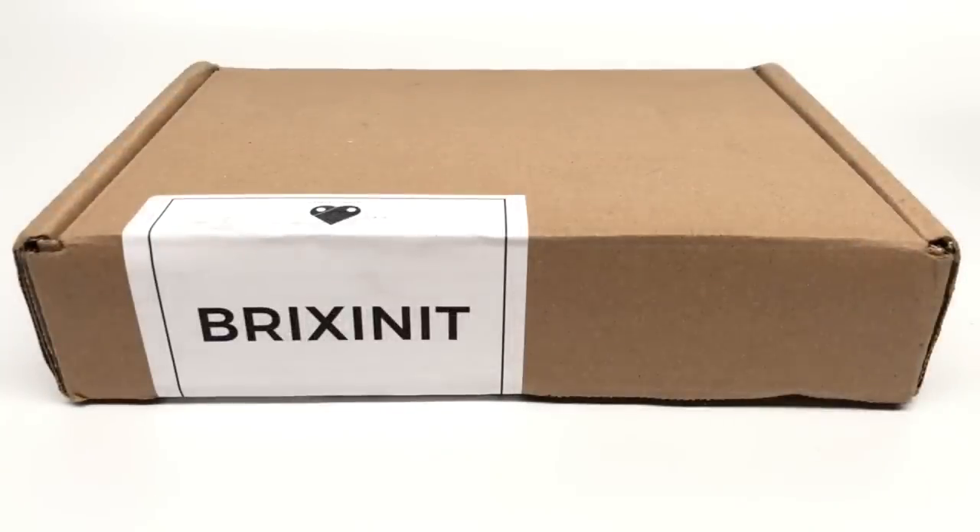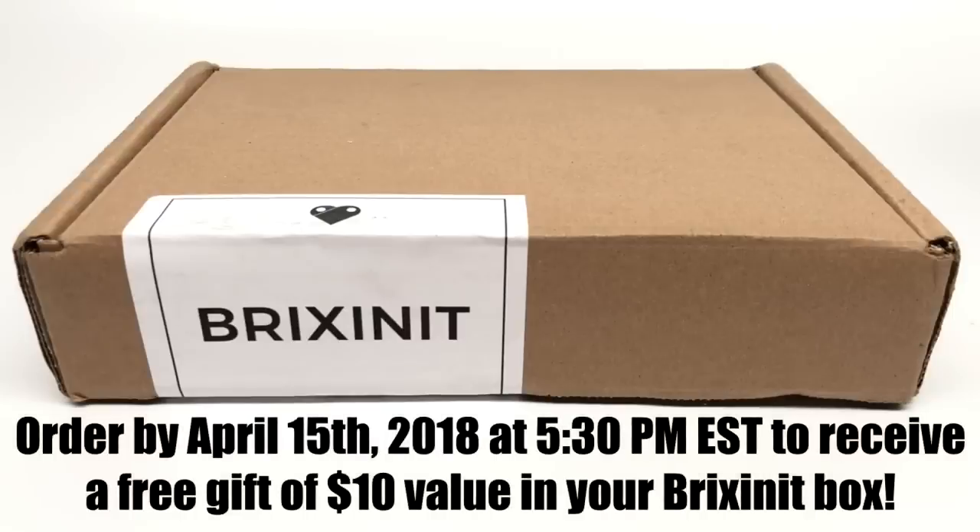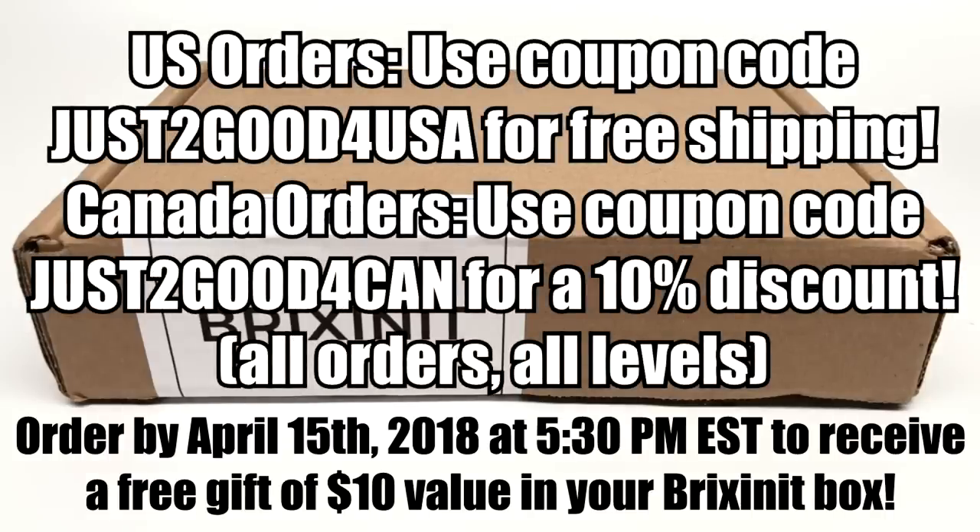The promotions they gave me to give to you guys: anybody who orders within the next 24 hours gets a free gift of $10 value, so that's pretty cool. For United States orders, if you type in Just2Good4USA as a coupon code, you get free shipping on all orders this month, and if you choose to elongate your subscription into May, you might be able to get this for May — it's first come, first serve. For Canada, they have Just2Good4Can — 10% off all orders in Canada, same deal for April extending to May. The last day for the April box is April 20th.